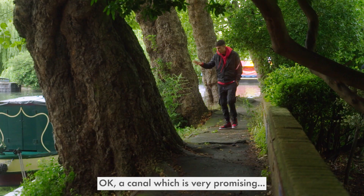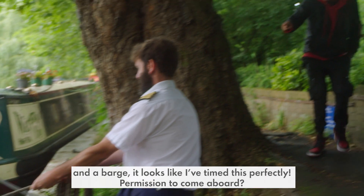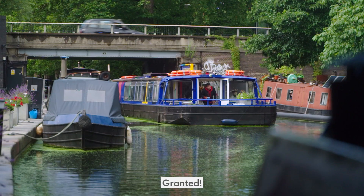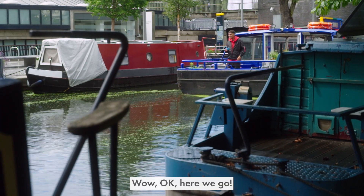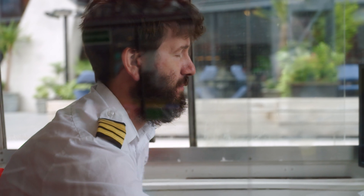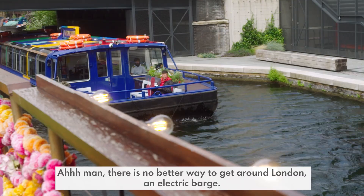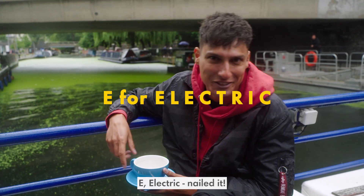A canal, which is very promising. And a barge — it looks like I've timed this perfectly. Permission to come aboard? Granted. There is no better way to get around London. Electric barge. E — electric. Killed it.